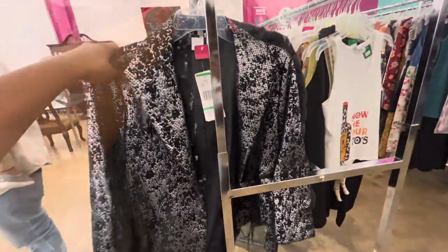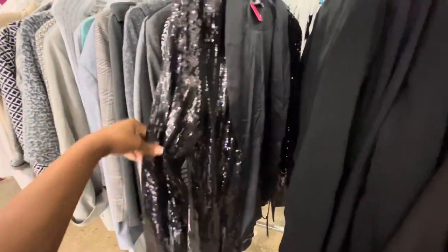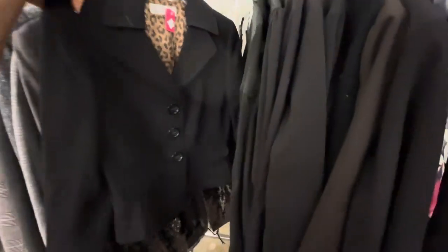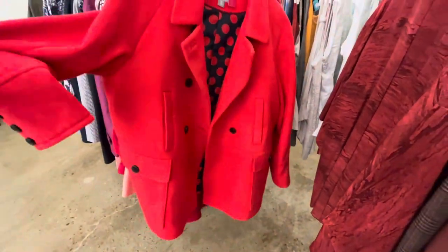Then I saw this blazer. I really like the texture of the blazer as well as this sequin black blazer. I'm not really a sequins girl but I did like how the trimming was like satin. Then I saw this fire red trench coat.